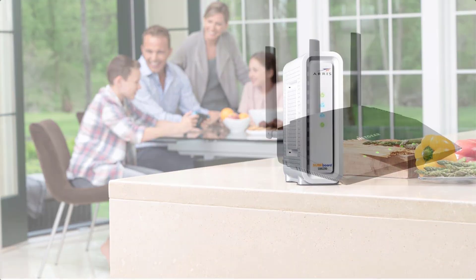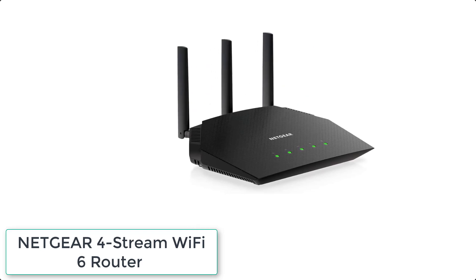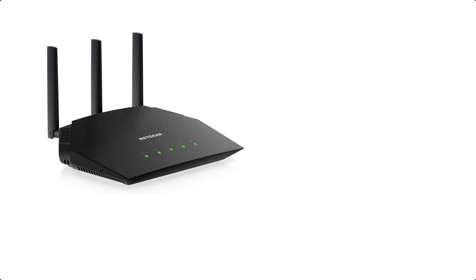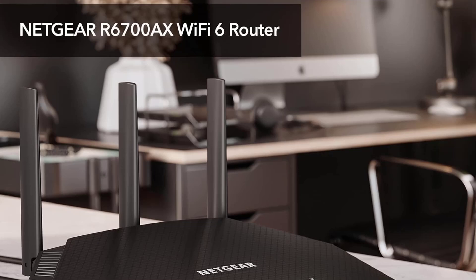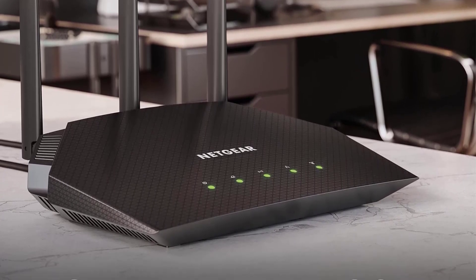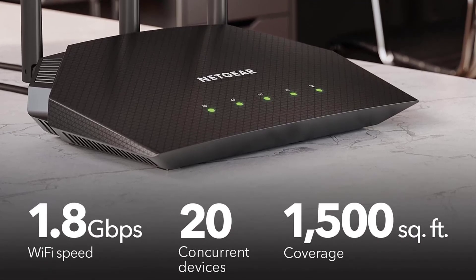At number one, we have the Netgear 4-Stream WiFi 6 Router AX6700. Its 4 WiFi streams deliver high performance and reliability for 20 smart home devices. Blazing WiFi speeds up to 1.8 Gbps let you download, stream, and transfer 1.5x faster than ever before.